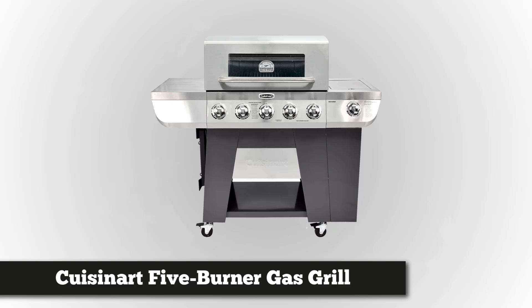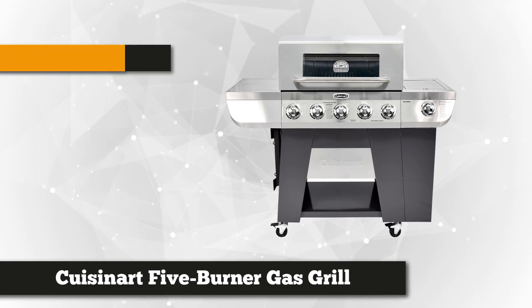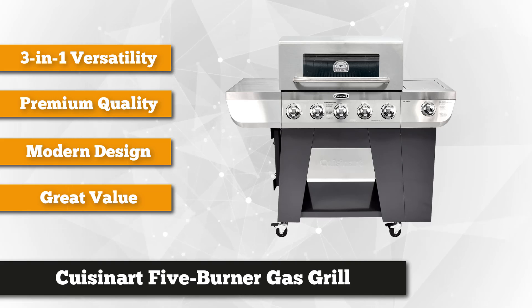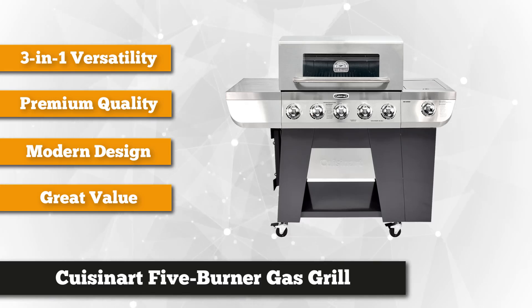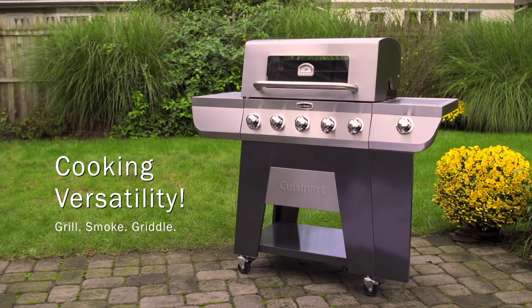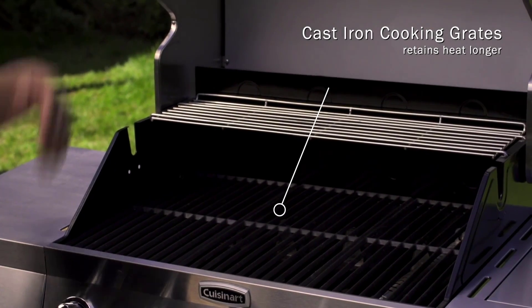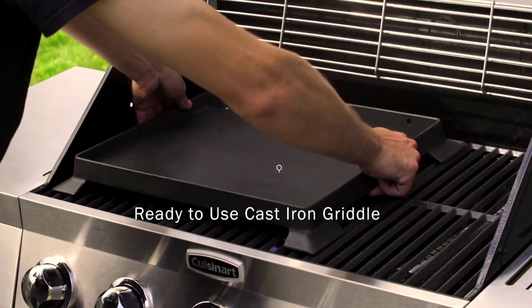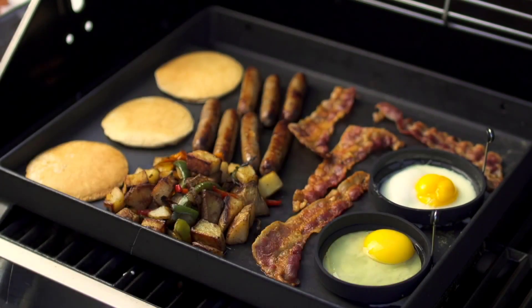Taking our fourth spot is the Cuisinart three-in-one five burner gas grill. If you love hosting barbecue parties or own a restaurant that requires grilling batches of meat, this might be the grill for you. This massive grill from Cuisinart boasts 670 square inches of grilling space, capable of grilling up to 31 hamburgers. Porcelain steel coated cast iron cooking grates keep heat longer for a better sear. You can also use the cast iron griddle stored on the side, and infuse smoky flavor through the stainless steel smoker tube that uses wood pellets or chips.